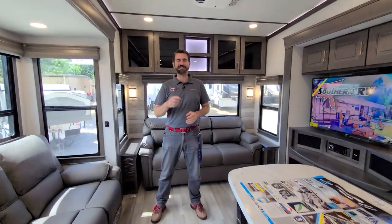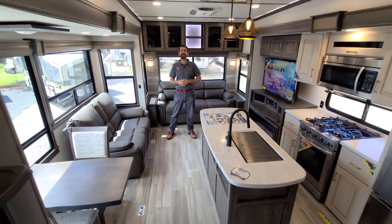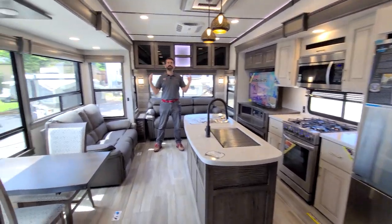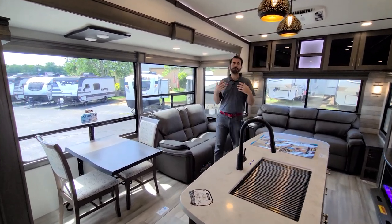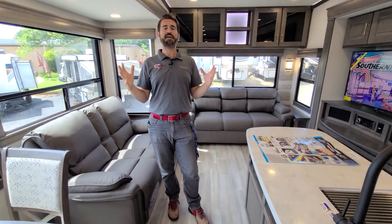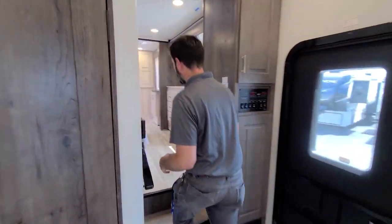Welcome back to the RV Rundown, the segment where we take a quick look at some of the hottest floor plans on the market today. I'm your host Barry and I'm standing inside a 2021 Alliance Paradigm 370 FB. The FB stands for front bath and this is a big full-time unit that is built with living in it in mind. I want to start with the very front of the trailer because that's where that front bath is — this is a big beautiful living room, but it's hiding something special right in the front cap.